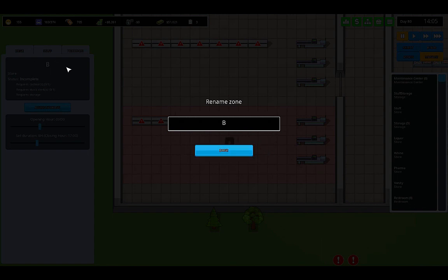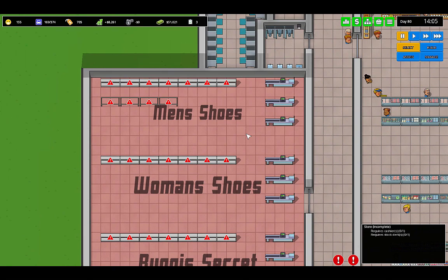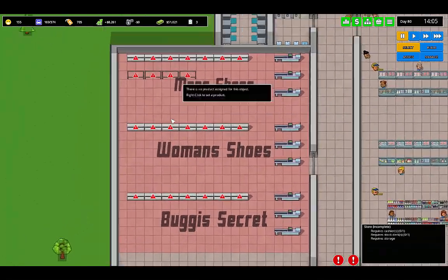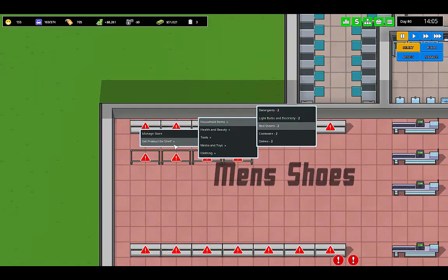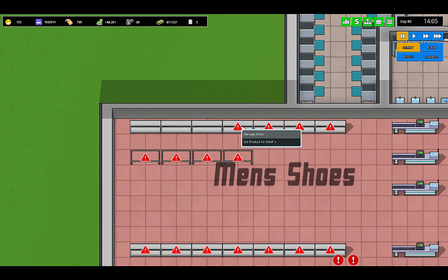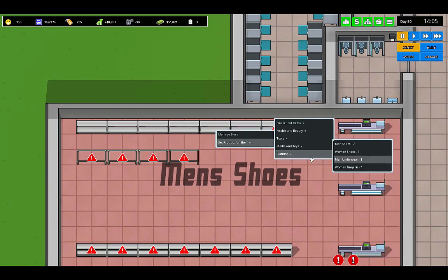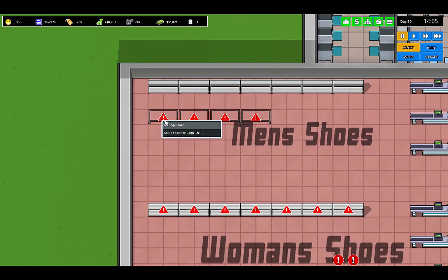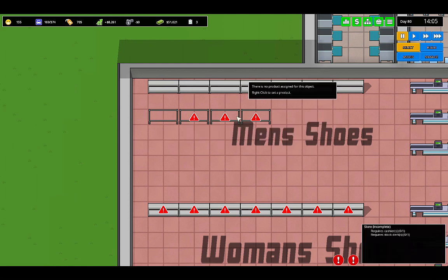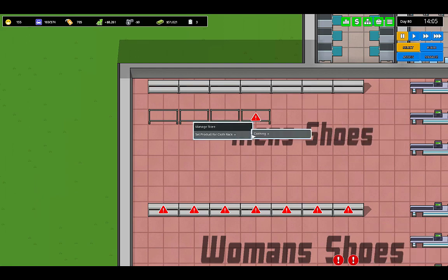So this is going to be Buggy's Secret. Okay, men's shoes — products for shelf, clothing, men's shoes. Women's shoes. Then we want t-shirts, t-shirts, pants, pants.